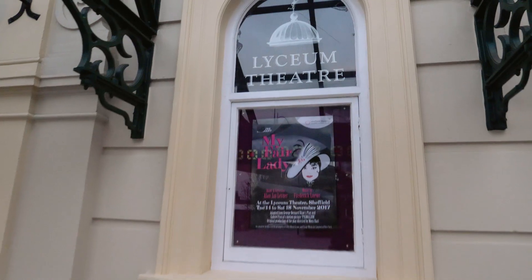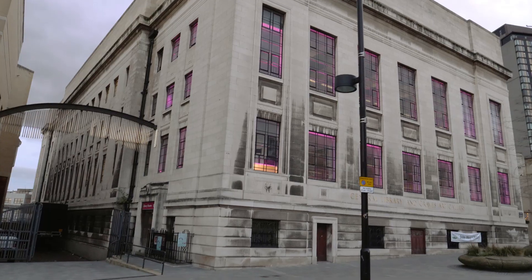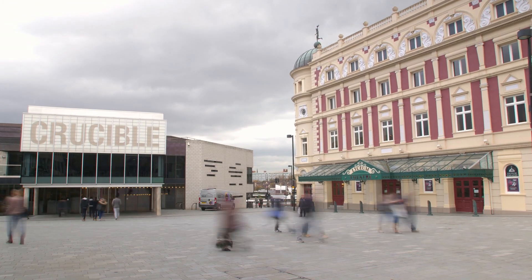It's home to the Lyceum Theatre, which is just on the east side. And right behind me you'll find the library and the art gallery. On the north side is the Crucible Theatre, famous for hosting the World Snooker Championships.